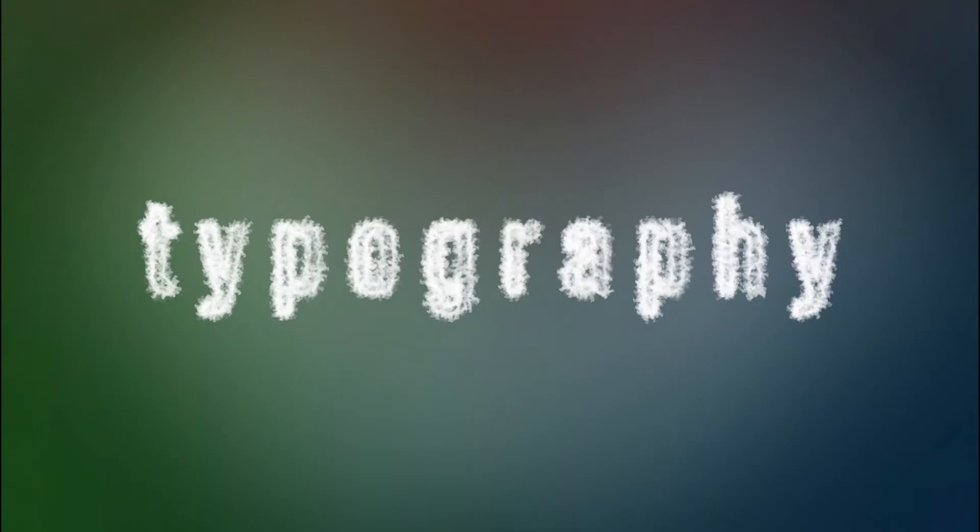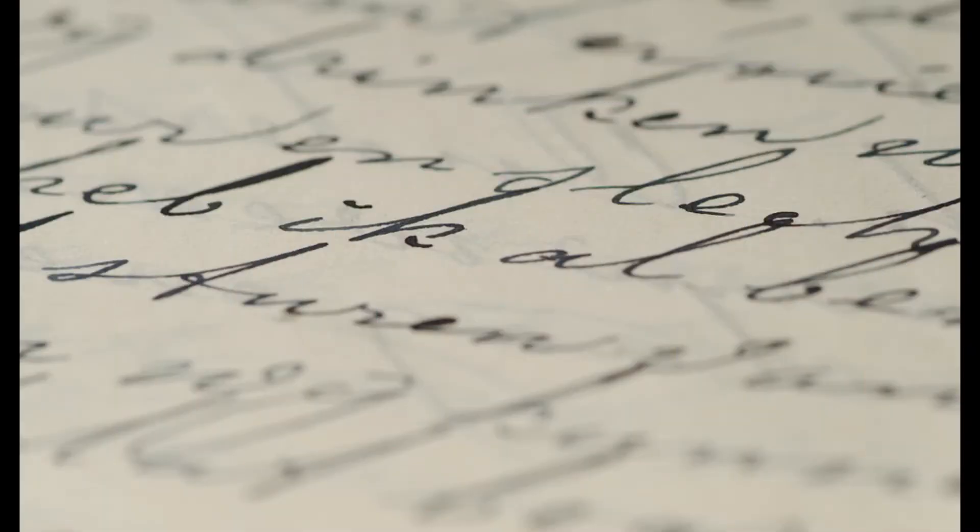Typography has a special place in the world of design. It dramatically impacts the way in the design field — it can make a design look busy or clean.